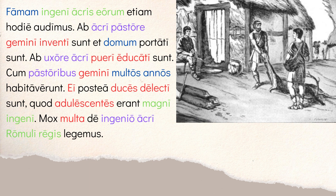Continuing: 'Famam ingenii acris eorum etiam hodie audimus' — even today we hear about the fame of their fierce nature. When the textbook says 'today,' it means modern times. Notice acris here is again genitive singular, now with ingenium which is neuter — the same -is spelling showing the different genders with the same adjective form. The story is demonstrating the same adjective across different genders and cases, giving you good contextual practice.